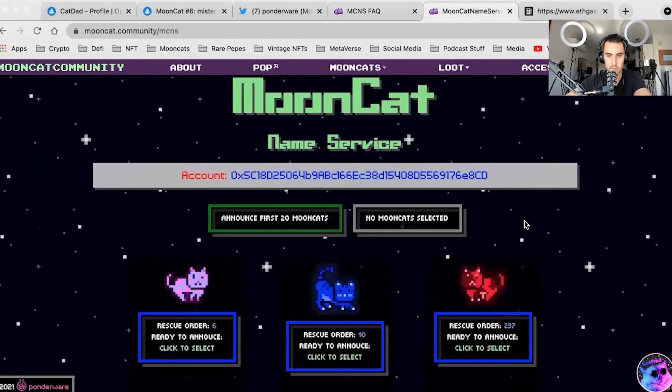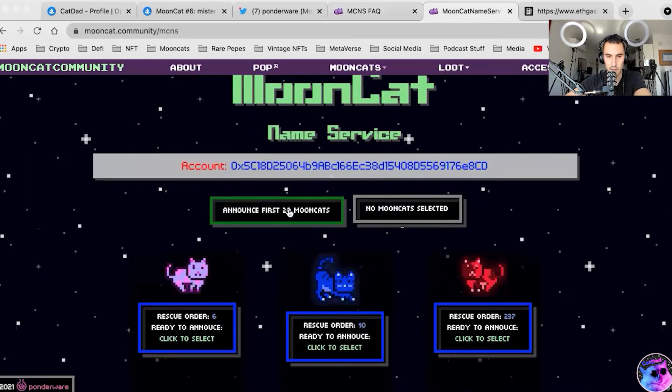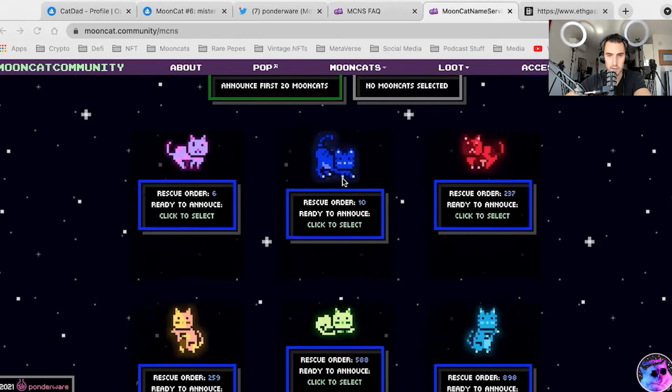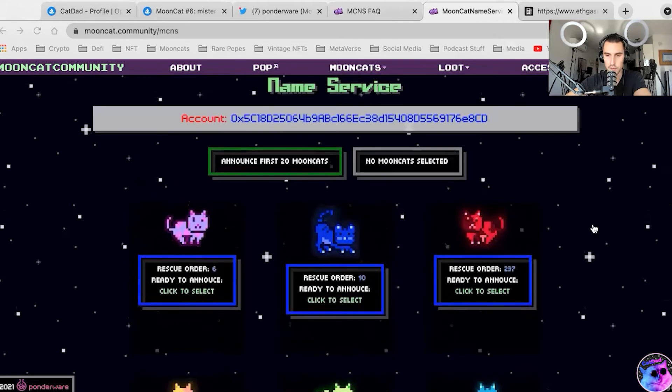Here we are — you can see my cats listed in order. I'm going to click but not actually claim yet — I'm just going to show you guys. MetaMask doesn't show on screen because of my screen sharing setup, but it's actually loading. Basically what's going to happen is I'm going to have to mute it here for a second.